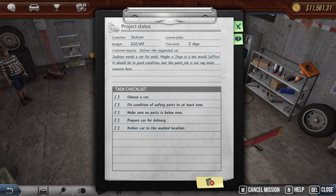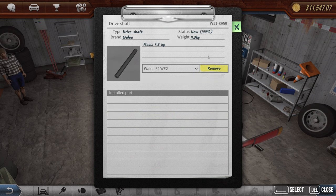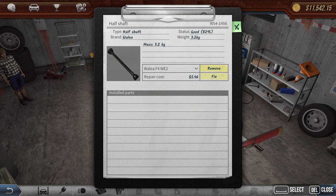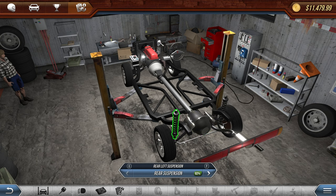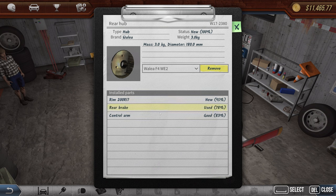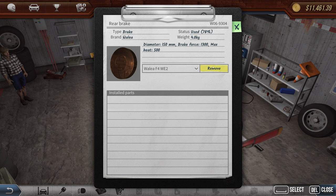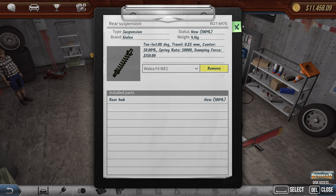We're going to fix the driveshaft and the half shaft. The whole pumpkin and all of that is done. Moving on to the springs, hub, control arm — the rim is new. Rear brake needs to be removed. Rear hub is good. The rim can be fixed, but the tire is no good — we'll need a new tire, so we'll remove that.